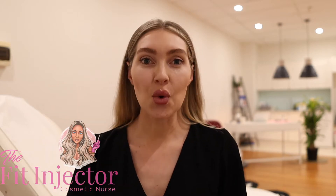Hey there! I'm Felicity the Fit Injector, welcome to my channel. Thank you so much for coming to check out this video. I'm going to assume you're either brand new to injectables and you're in your research phase, or perhaps you've had some treatment and you want to be more educated prior to your next treatment. What I want to help you with today are the things you need to know before having a dermal filler procedure.